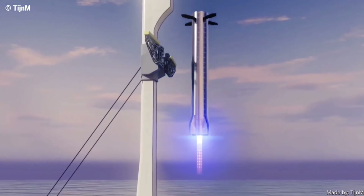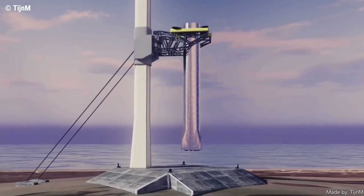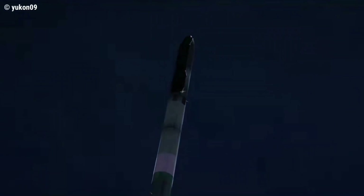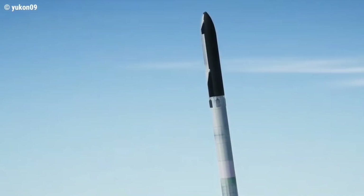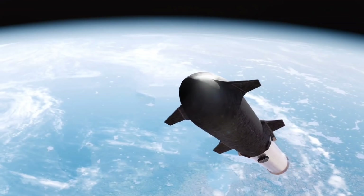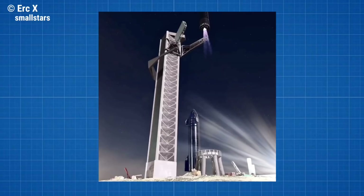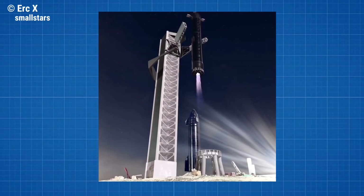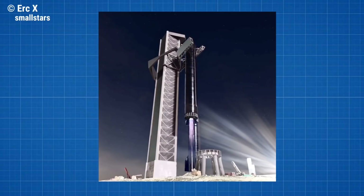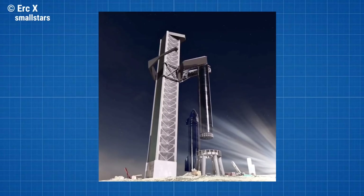How could the booster catching system work in principle? Talking about the launch tower, it became known in December through tweets by CEO Elon Musk. SpaceX's latest plan to increase the number of flights by drastically reducing turnaround time centers on a new launch tower that would catch first stage boosters after they return to Earth. This would forego the need to install landing legs on future Super Heavy boosters, and potentially future Starships intended to land on the Moon and Mars. Musk shared this idea in response to a tweet by animator Eric X: "We're going to try to catch the Super Heavy booster with the launch tower arm, using the grid fins to take the load. Saves mass and cost of legs and enables immediate repositioning of booster onto launch mount, ready to refly in under an hour."